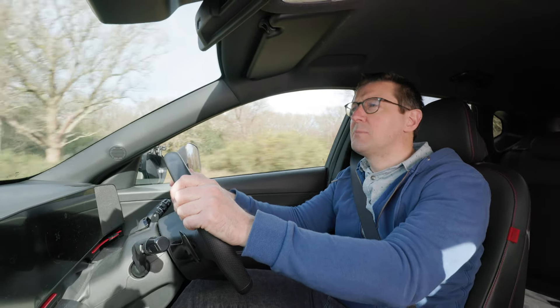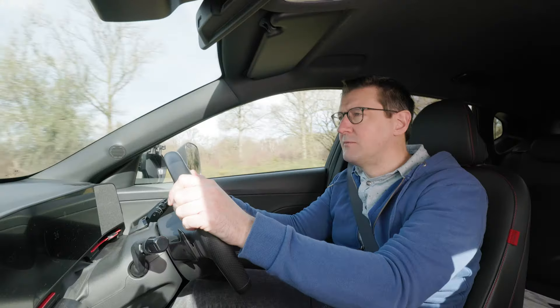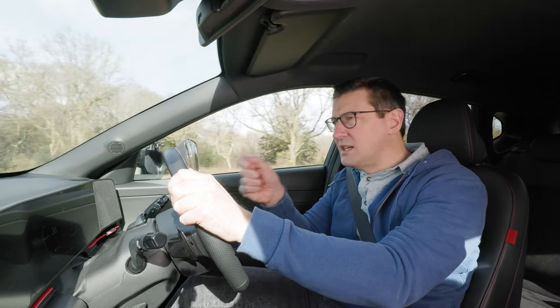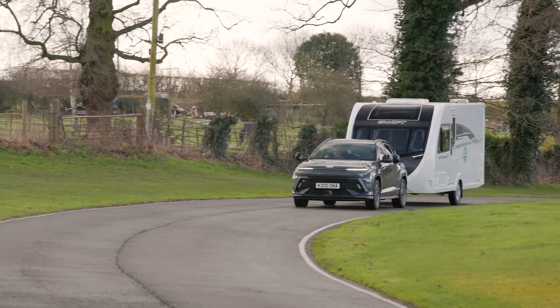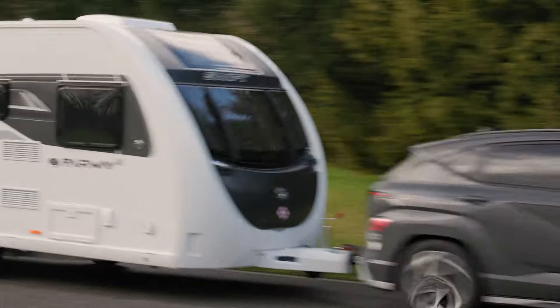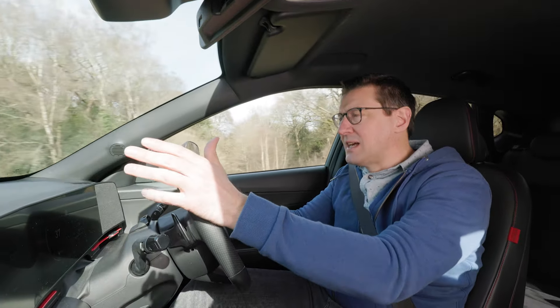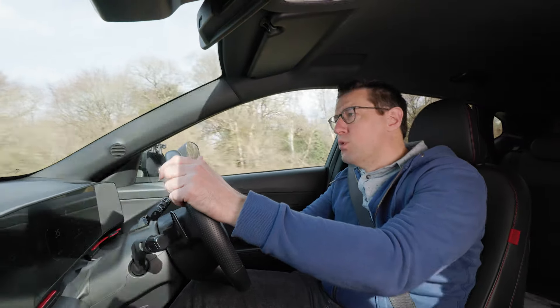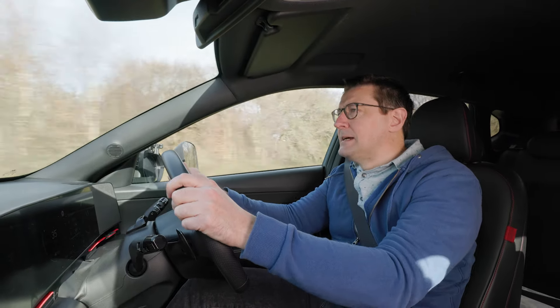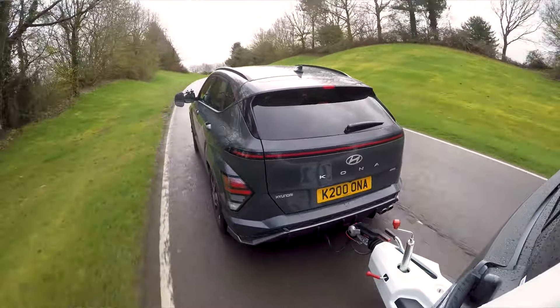It is worth noting that some purely petrol-powered rivals do have higher maximum towing figures. It's been pretty breezy during our towing test and we have felt some nudging, a little bit of pushing and shoving at the back of the car from the caravan. To some extent that is to be expected when the wind picks up, but the likes of the Seat Ateca would take that sort of wind more in its stride. It's certainly not a nervous tow car but it's not absolutely out of the top drawer either.